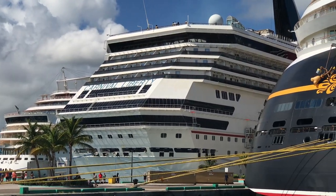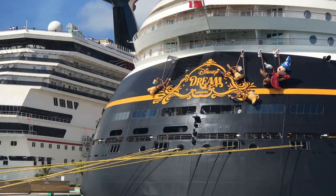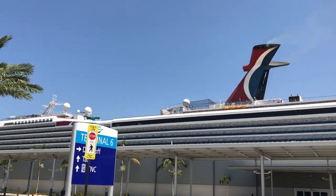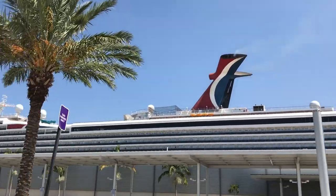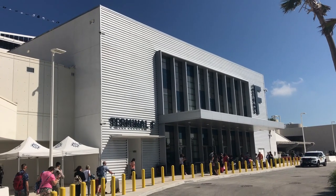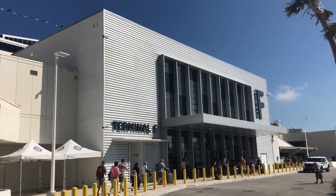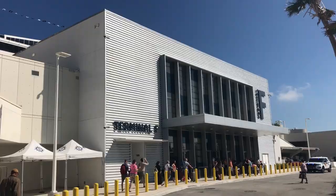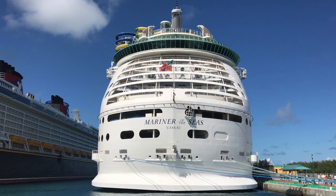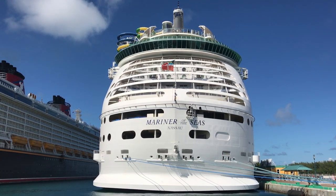Sail on just about any major cruise ship and it's almost certain that you are boarding a foreign vessel, even if you get on the ship in the United States. The United States is the largest cruise market in the world and is home to the headquarters of major cruise lines like Carnival and Royal Caribbean. Ships home port in American cities from Seattle to Miami to New York and take on thousands of American passengers each trip. Despite that, nearly all major cruise ships are actually registered in foreign nations. So why is this the case, and what does it mean for your cruise? Here's what you should know.